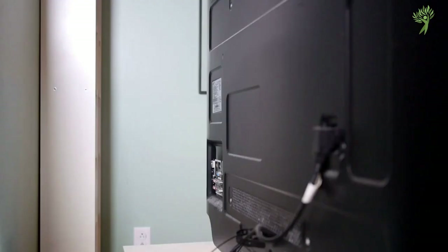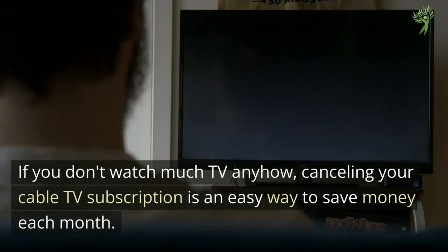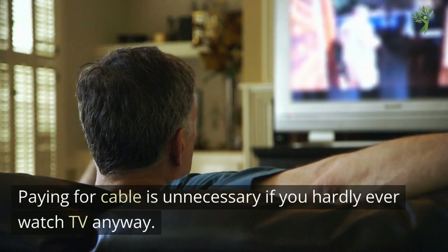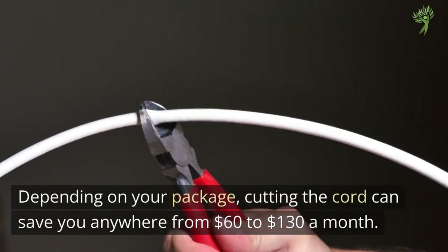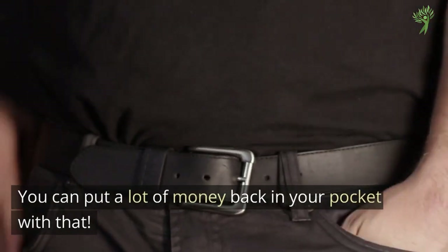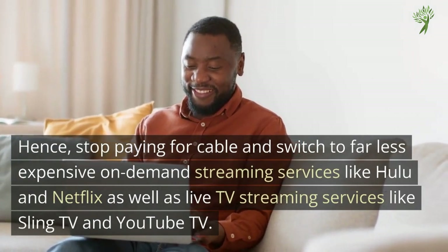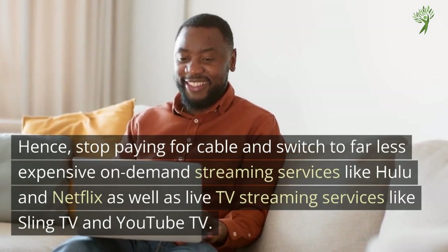Number 5: Cable TV Subscription. If you don't watch much TV anyway, canceling your cable TV subscription is an easy way to save money each month. Cable television is pricey, and paying for it is unnecessary if you hardly ever watch TV. Depending on your package, cutting the cord can save you anywhere from $60 to $130 a month — you can put a lot of money back in your pocket with that. Stop paying for cable and switch to far less expensive on-demand streaming services like Hulu and Netflix, as well as live TV streaming services like Sling TV and YouTube TV.